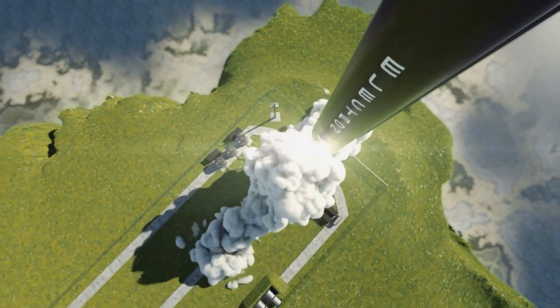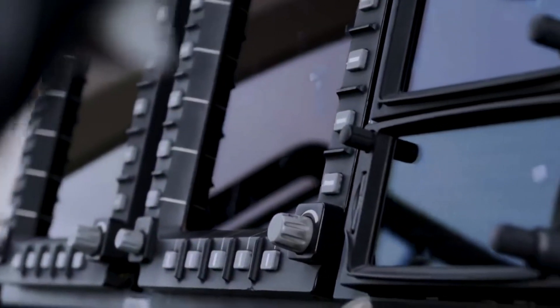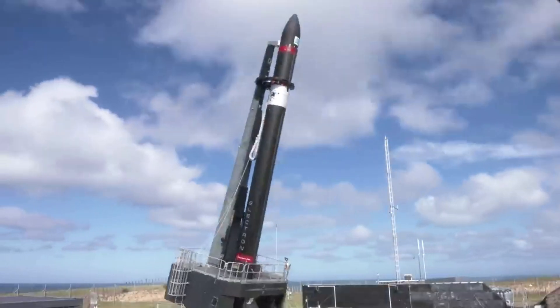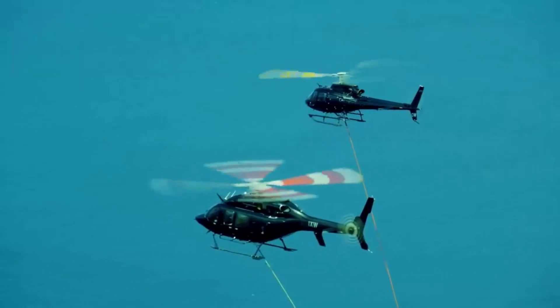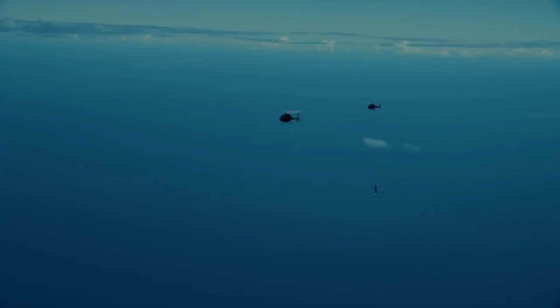Specifically, Rocket Lab just announced that on the next Electron launch, they will attempt to catch the booster out of mid-air for the first time ever. The company has successfully caught the booster many times, but never during an actual launch. This will be a part of the upcoming rideshare mission expected to happen in the middle of April. For practically all of Electron's launches up until now, Rocket Lab has lost the booster in the ocean. This has its obvious downsides and is not ideal for the company. However, in only a few weeks the company will attempt a very important milestone. Here I will go more in-depth into the upcoming launch, catch attempt, and the Rocket Lab Electron booster recovery method.